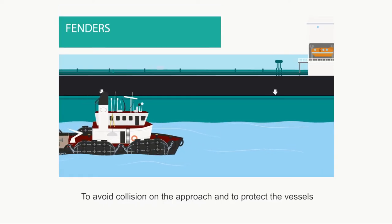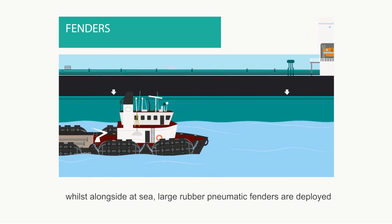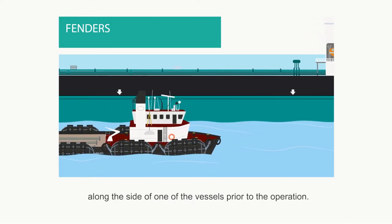To avoid collision on the approach and to protect the vessels whilst alongside at sea, large rubber pneumatic fenders are deployed along the side of one of the vessels at sea.